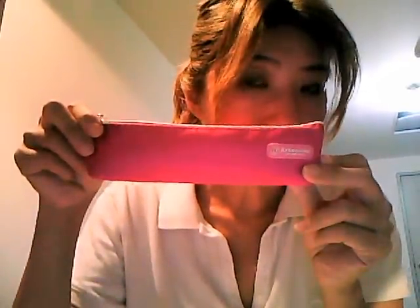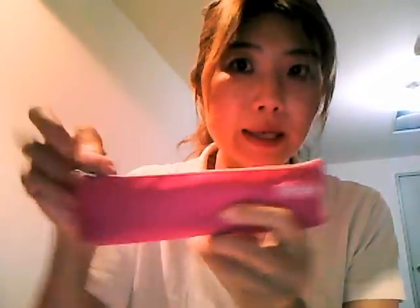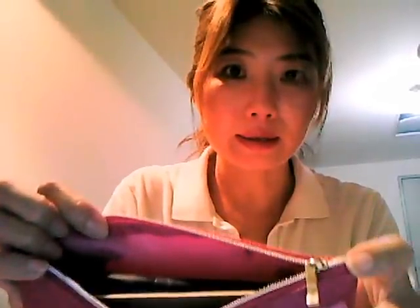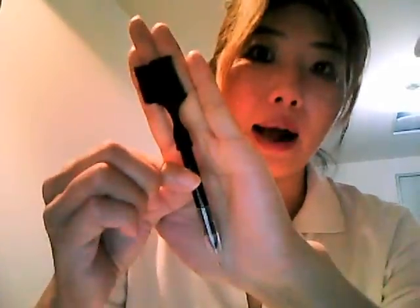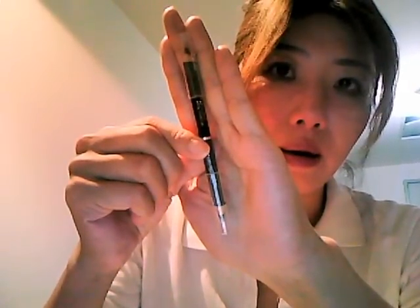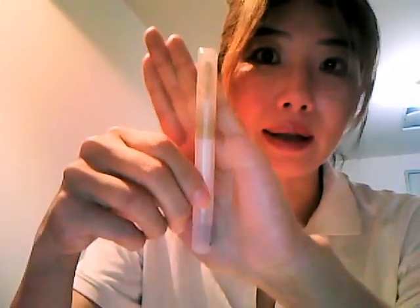This is my pink pencil case, which I use again for my eye pencils. It's got a zipper and that is the inside. I've also got some other products from Daiso, like my eyebrow pencil with a brush, my two color eye pencil, and this is my concealer.